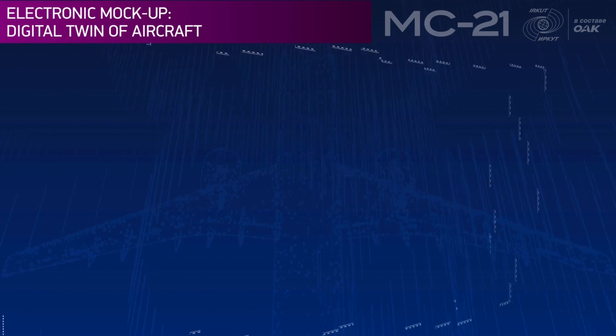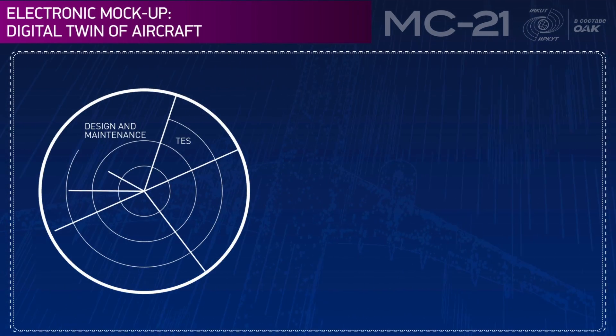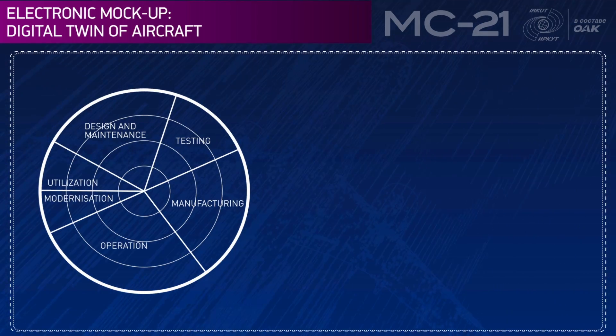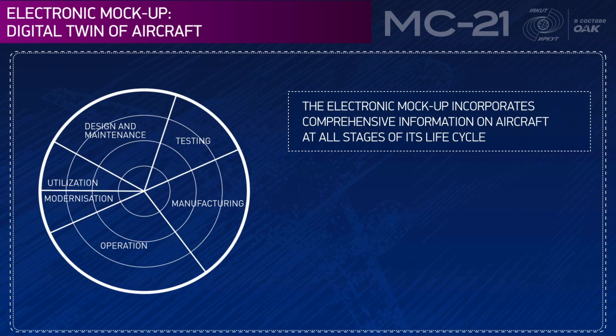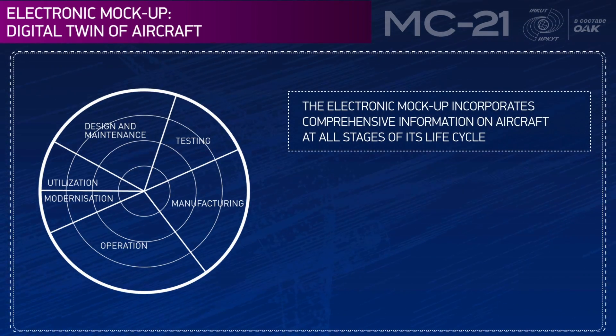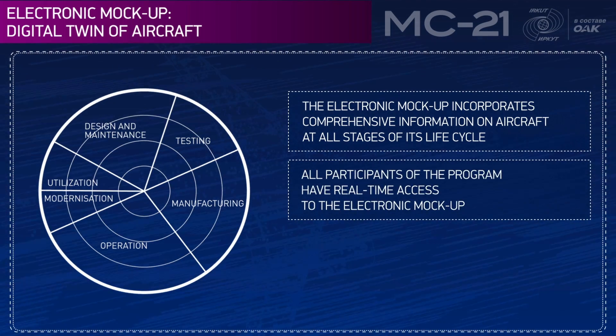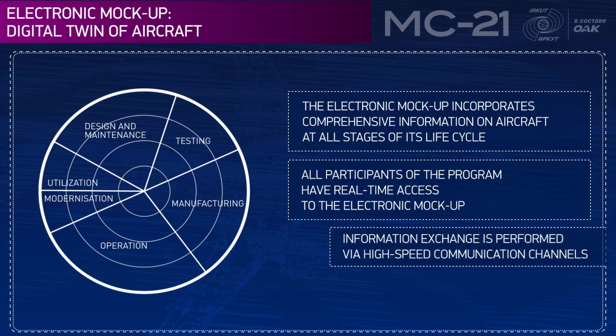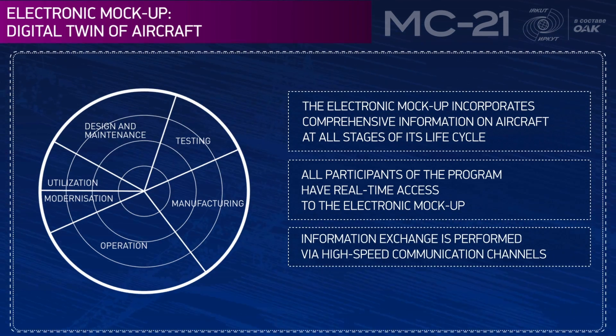The electronic mock-up is a digital twin of a real aircraft. It incorporates comprehensive information on the aircraft at all stages of its lifecycle. All participants of the program have real-time access to the electronic mock-up, and information exchange is performed via high-speed communication channels.